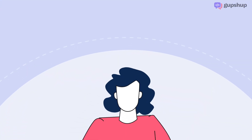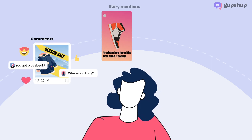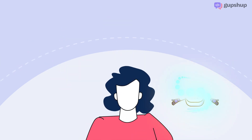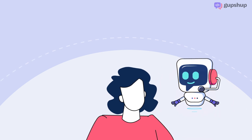But what happens when hundreds of customers start reaching out to you via comments, story mentions, story replies, and direct messages? It's a sweet victory, but you could use some help to respond to customers with the right information at scale.